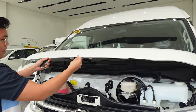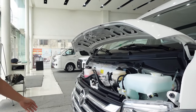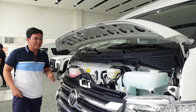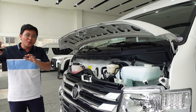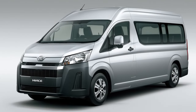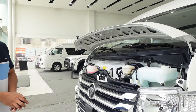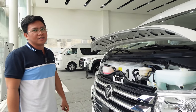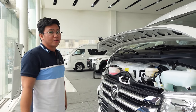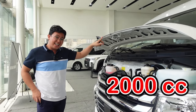Wala naman kayong makikita dito sa loob. Tingnan, ang cute ng itsura, no? Ituturo ko pa sa inyo kung ano itong mga ito. Kasi ang karaniwan sa mga ganitong van na walang nguso — yung high-ace, may nguso na yun kasi yung makina nilabas na. Ito kasi, yung makina nito nasa ilalim ng driver. Hindi naman ganun kainit siguro. Kasi marami na rin nag-vlog neto na wala namang problema. Ito pala — 2.0 liter diesel engine.